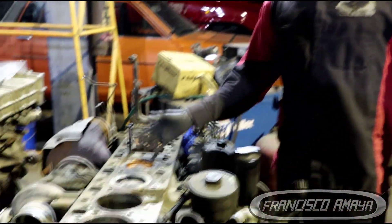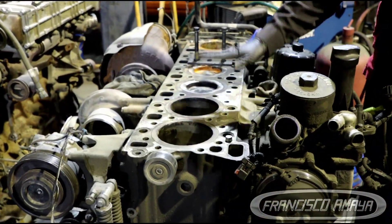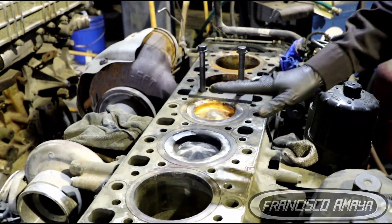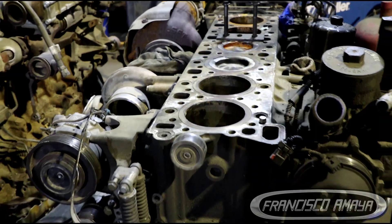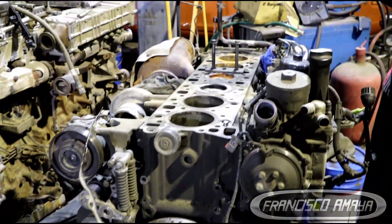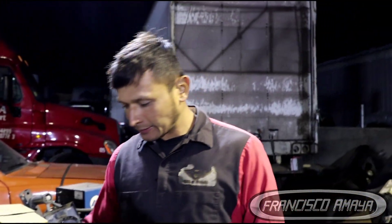Take example from the problems of this engine. Don't let this happen to you — this can happen to any engine at any moment. It doesn't matter if it's Detroit, Cummins, Mack, or whatever engine you own. This could happen to you if you don't take care of your engine.